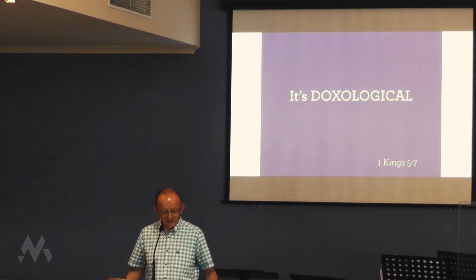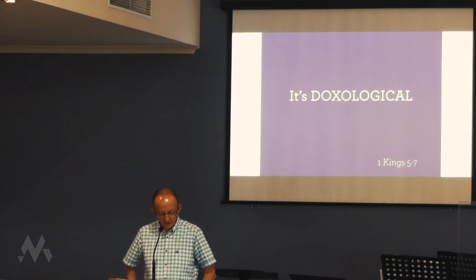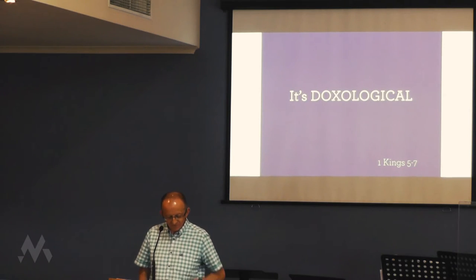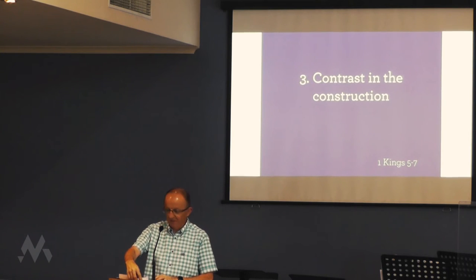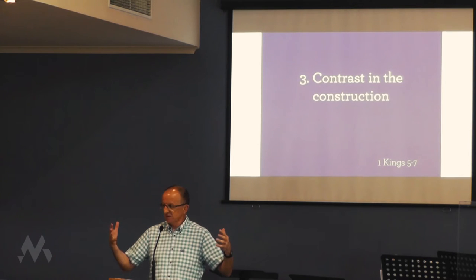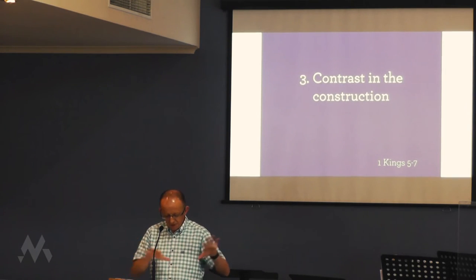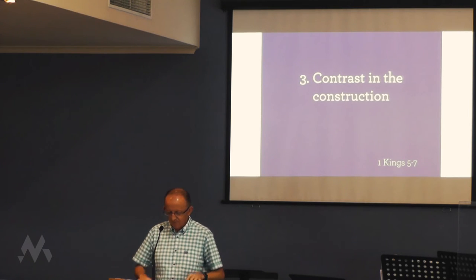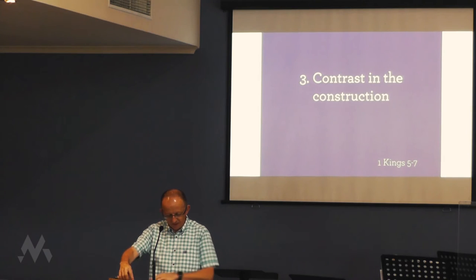We need to be able to delight in the detail. And, as this is clearly alliteration day, you also need to notice the contrast in the construction. Right in the middle of the painstaking description of the blocks and bits and pieces in the temple comes chapter 7. In the Bible, interruptions are always important — when you read something and think, did I miss something there? They're always given to grab our attention.